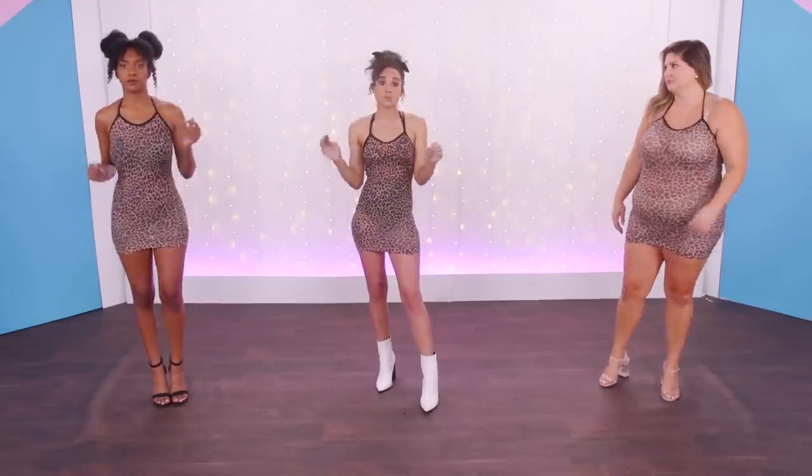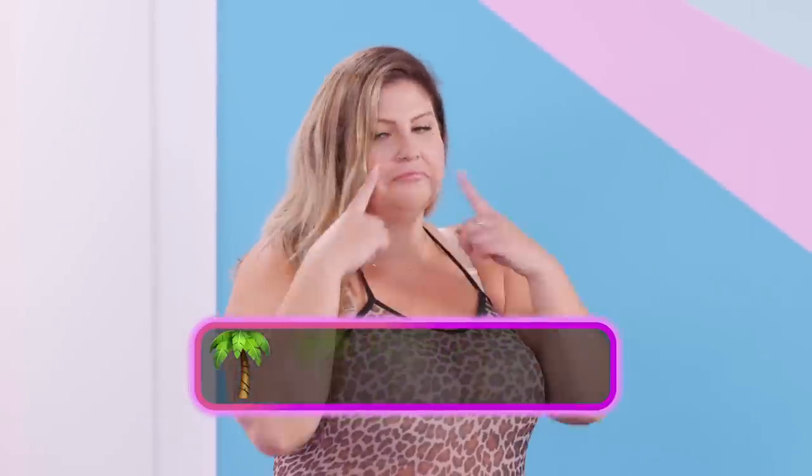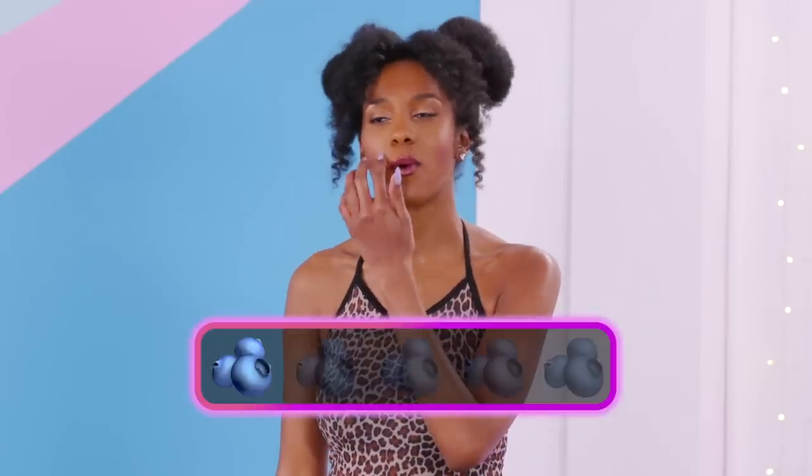I truly do not believe this is one size fits most. I don't feel sexy in this at all — I'm going to give this a one. I'm right there, hard no. I'm going to give it a one. Take away how I feel about it, just aesthetically, rating on one size fits all — it's a one.